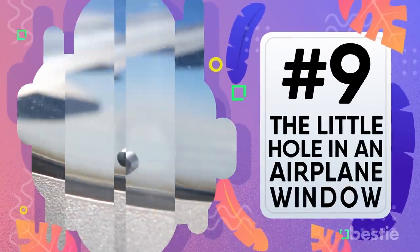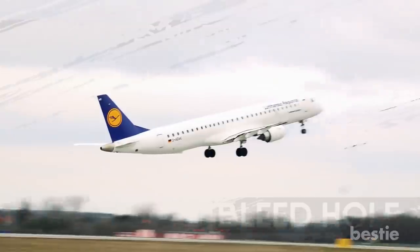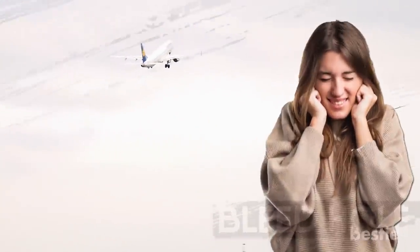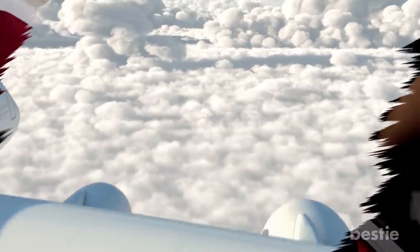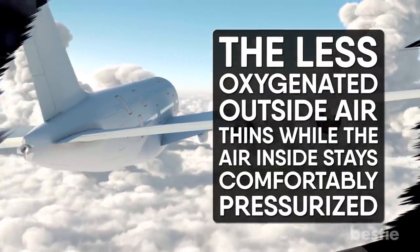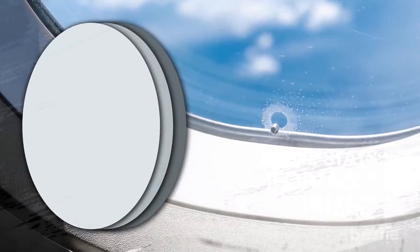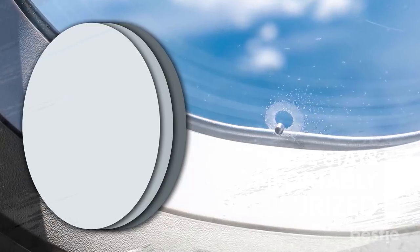The little hole in an airplane window. It's called a bleed hole and it regulates air pressure. The air pressure changes drastically when you go up in an airplane — hello, popped ears! The cabin is filled with conditioned air, and as the plane shoots up into the sky, the less oxygenated outside air thins while the air inside stays comfortably pressurized. Airplane windows have three panes, and as the pressurized air inside fights to get out, the hole reduces pressure on the middle pane.